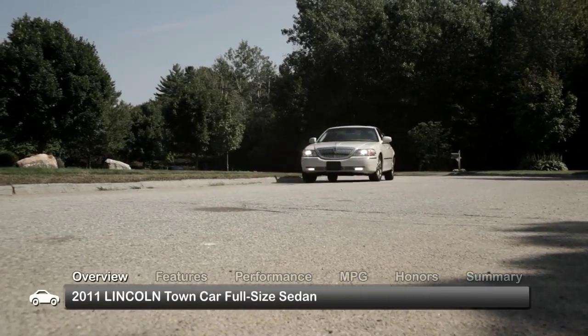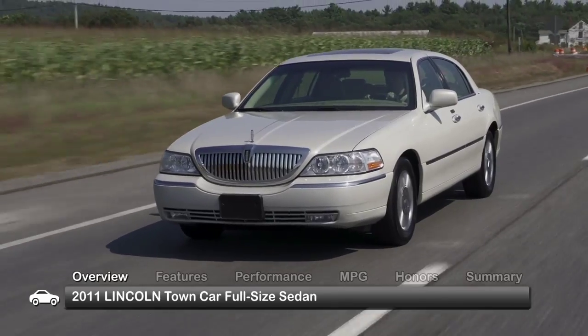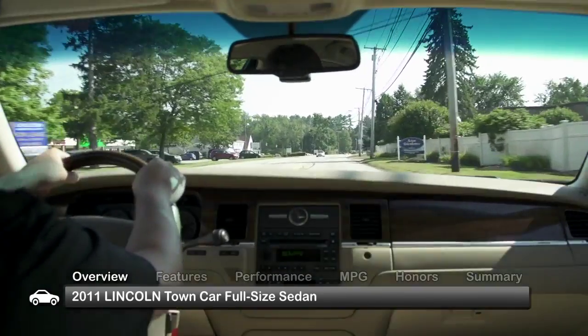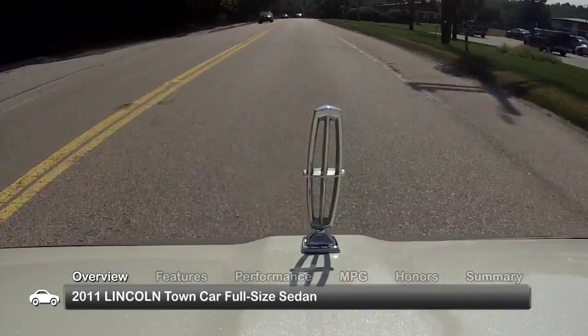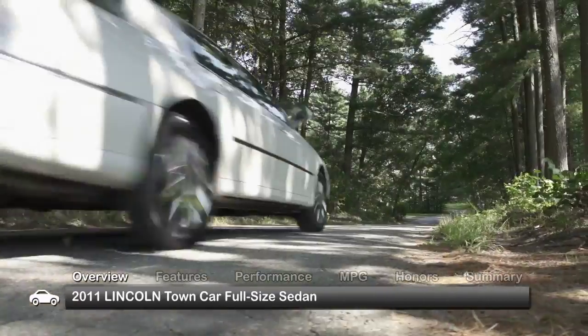When executives head out of the office for a ride to the airport, more often than not there's a Lincoln Town Car waiting at the curb. The well-appointed spacious interior and smooth quiet ride are long-standing elements of the tradition that exists in the elegant 2011 Lincoln Town Car.